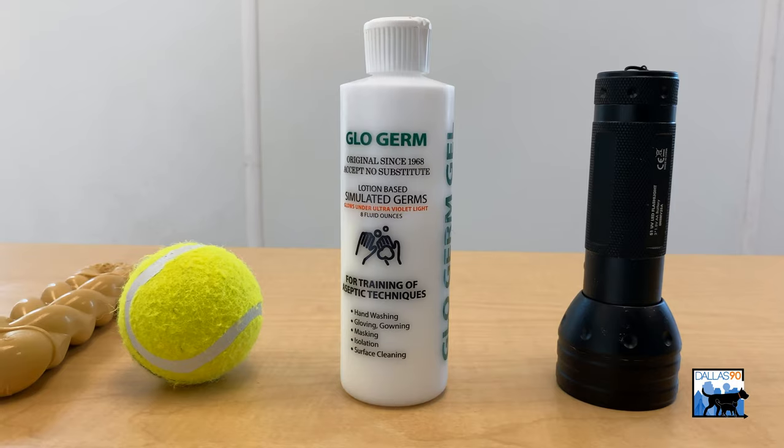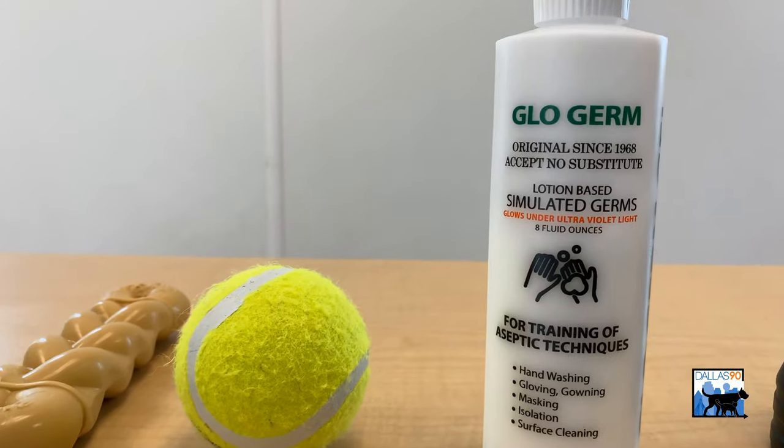Hi, we're with Dallas Animal Services. One of the ways that we teach our staff about safety is through a product known as GloGerm. Here at Dallas Animal Services, we strive to be as safe as possible — that even includes being biologically safe and establishing protocols that keep humans and animals safe. This product is known as GloGerm.